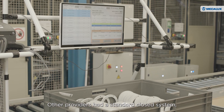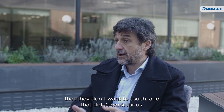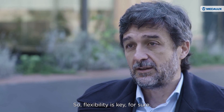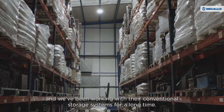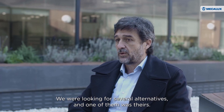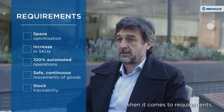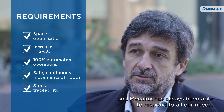Other providers had a standard closed system that they don't want to touch, and that didn't work for us. Flexibility is key, for sure. We've known Mecalux for many years and have been working with their conventional storage systems for a long time. We were looking for several alternatives, and one of them was theirs. With a project like this, you really have to get down to the specifics when it comes to requirements, and Mecalux has always been able to respond to all our needs.